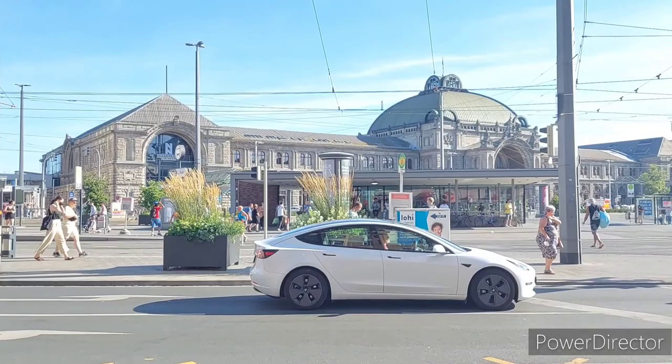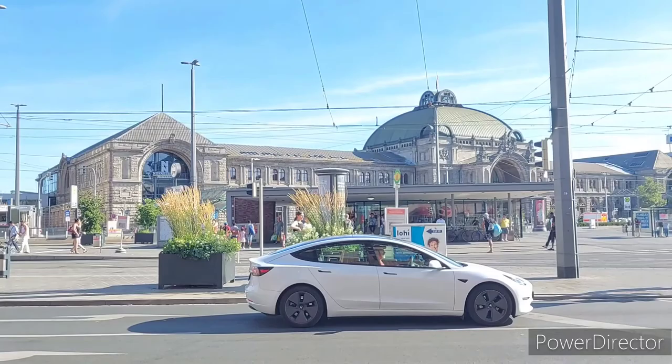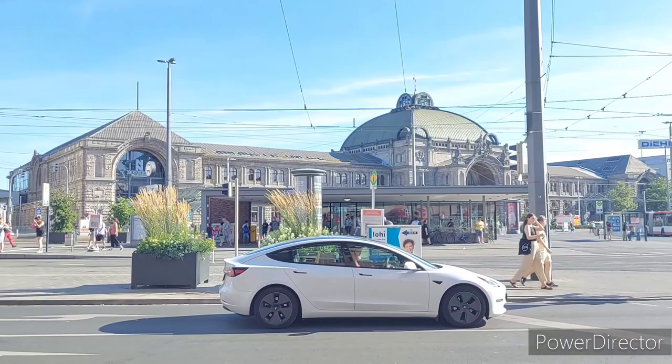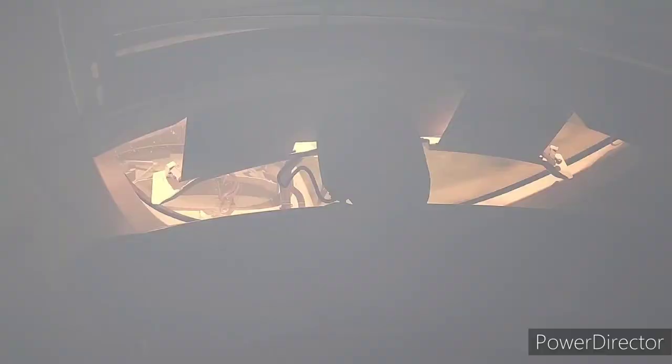The bigger problem was we were supposed to be in first class — yes, that's right. So we asked a Deutsche Bahn employee about where to move, and she just said move to the very front. Although we didn't really move to the front — it was kind of in the middle because there were two connected train sets — but it was very cool to be near the driver's area of the train.